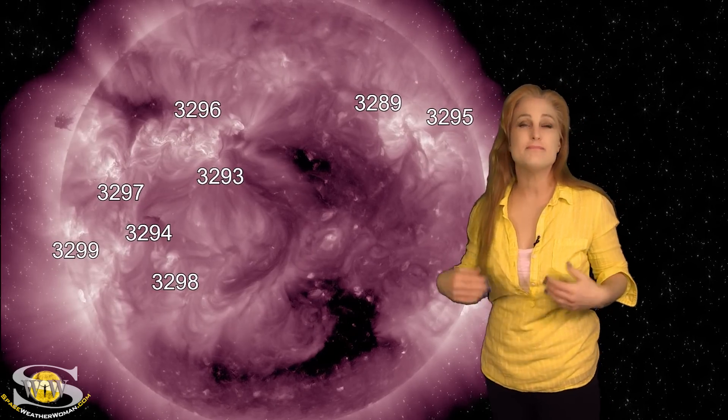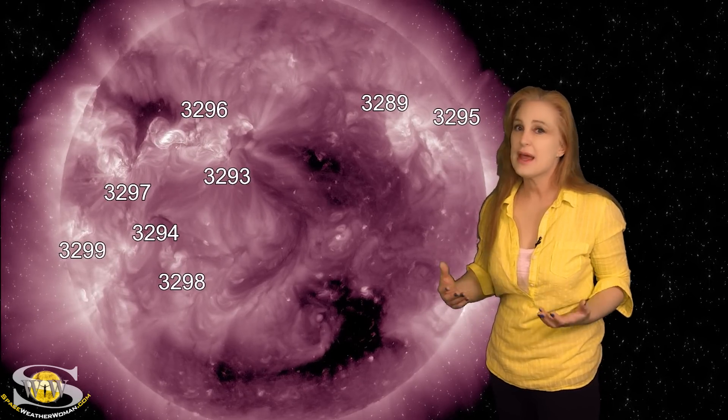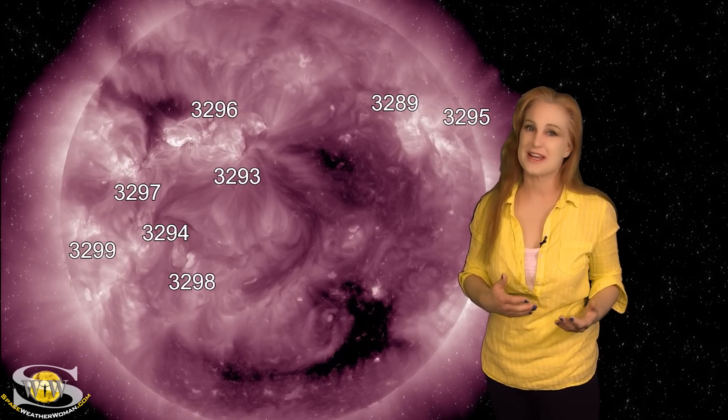They're going to graze us mainly, but combined with the fast solar wind that we're expected to see, this could be a decent solar storm. Not expecting it to be nearly as intense as the G4 level we just had, but it could give us some decent aurora, even down to mid-latitudes.